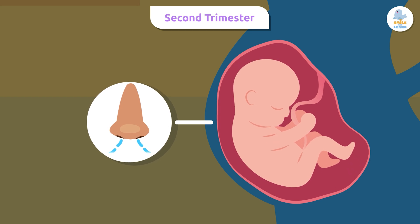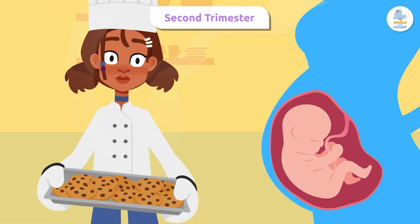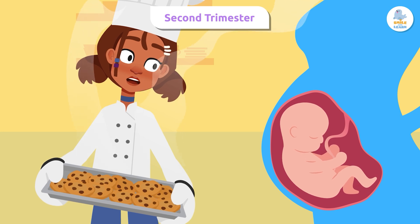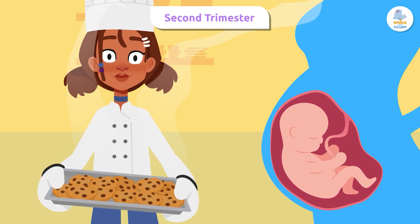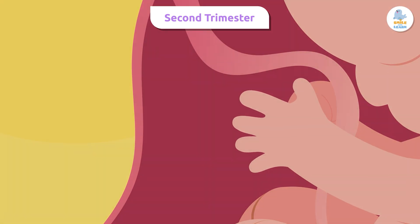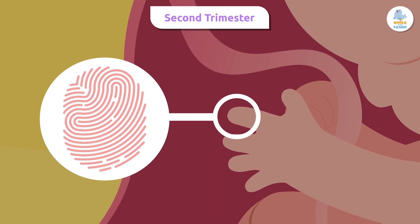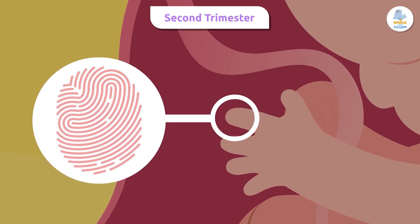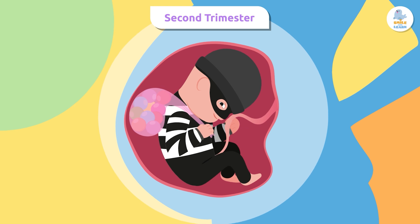From week 18 it can hear sounds from outside, such as its parents' voices or music. During this trimester the sense of smell begins to develop, although the fetus still can't use its nose. Did you know that in the second trimester the fetus already has defined fingerprints? And as you probably already know, they're unique — if it commits a crime, we'll catch it in an instant!